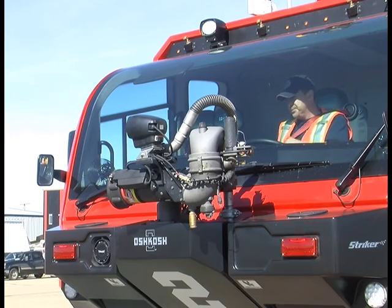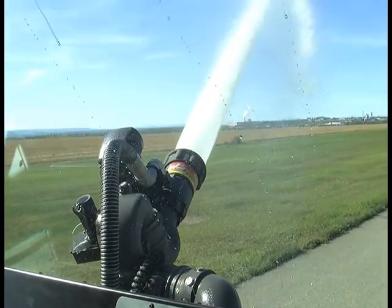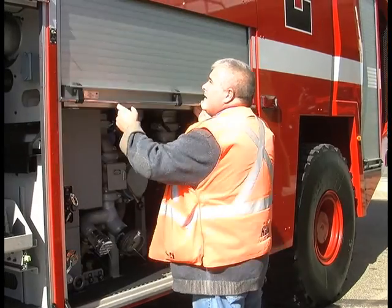Burns says the most difficult obstacle to deal with during an airport fire is the location of the fuel. It's sometimes hard to contain because you don't know where it's coming out. And once you get a foam blanket on it, you have to maintain that or it'll just reignite on you.